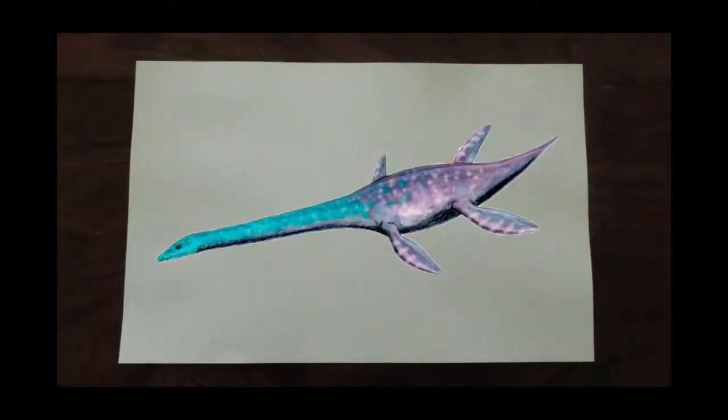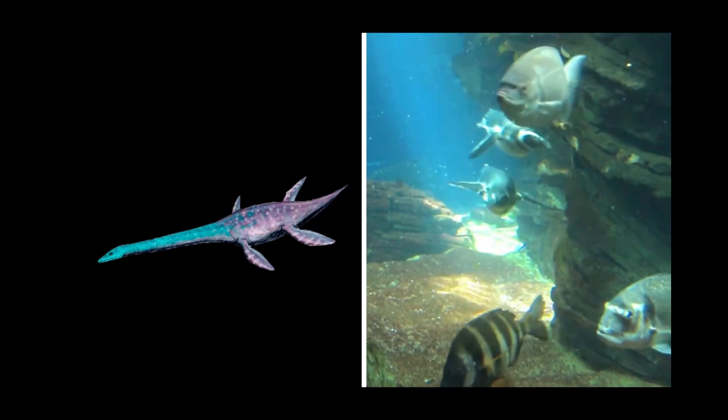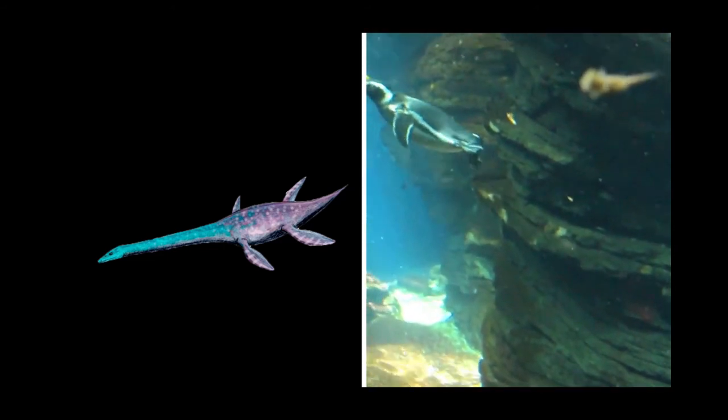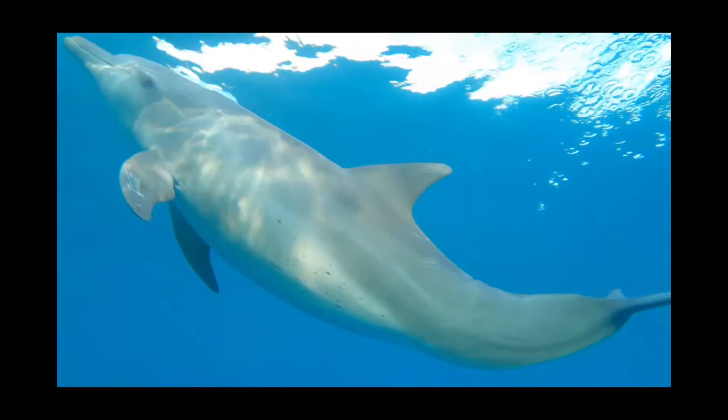But what about the plesiosaurs? Some of those did develop long snouts, similar to the ichthyosaurs, but they didn't converge completely on the same shape. The reason for this is likely due to the way they were swimming. The full flipper locomotion of the plesiosaurs was very different to the undulating tail of the ichthyosaurs, and meant a very different set of hydrodynamic limitations.